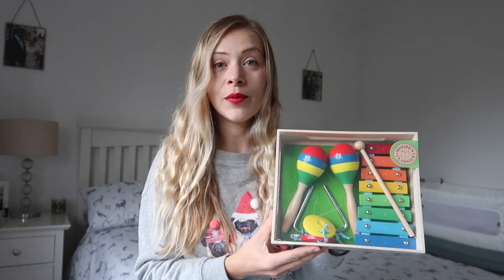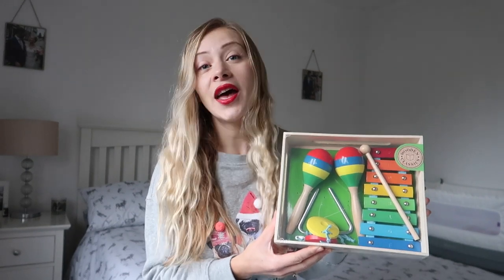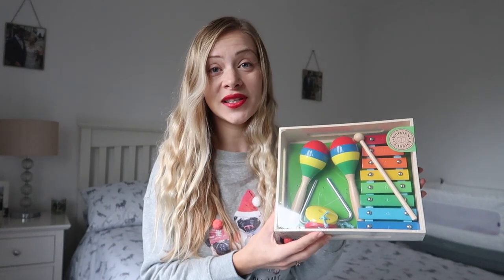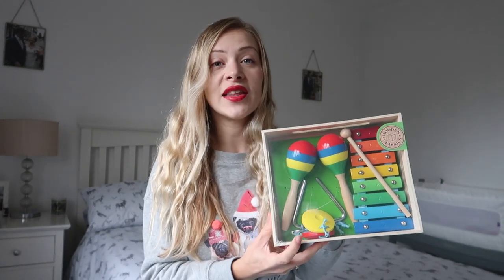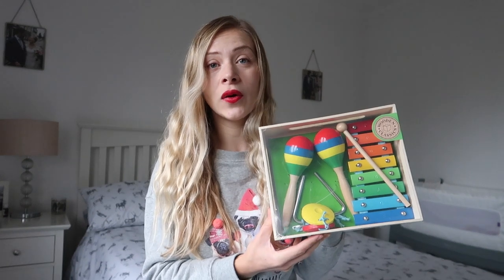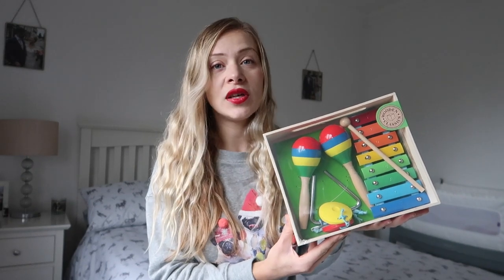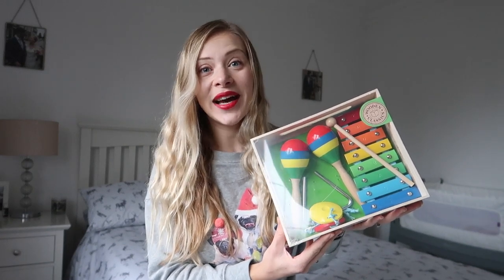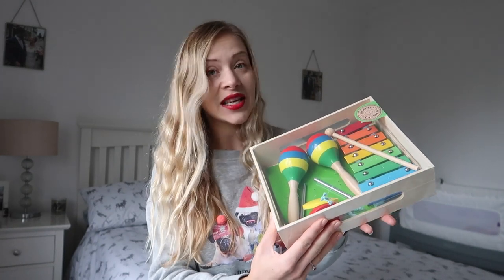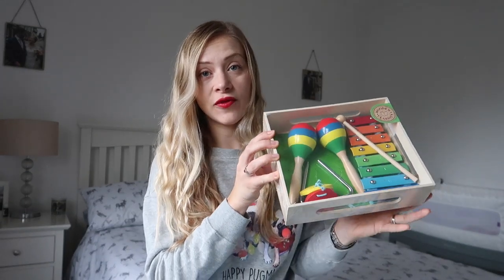We got loads of things from Facebook Marketplace for Elliot, some in amazing condition, so you don't always have to buy new if you're on a budget. Another good tip is to search for toys in places like B&M and Home Bargains. I picked up this wooden instrument set from Home Bargains for around £10 — it's got maracas, a xylophone, and a little triangle. Babies are just interested in anything loud, bright, and colourful.